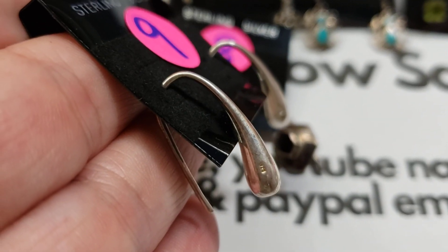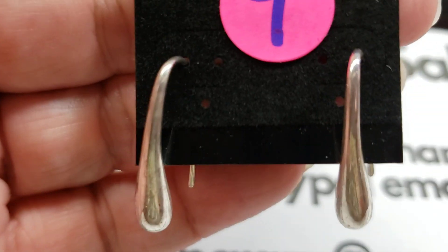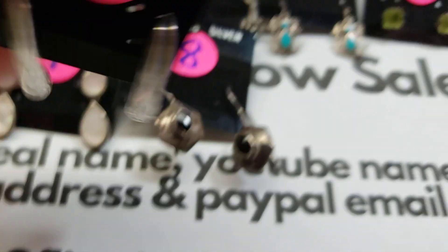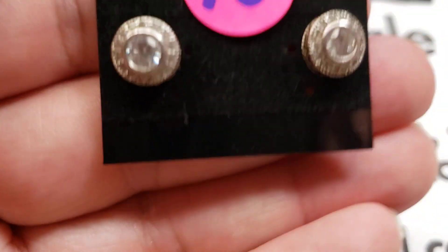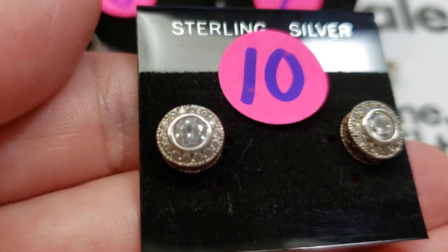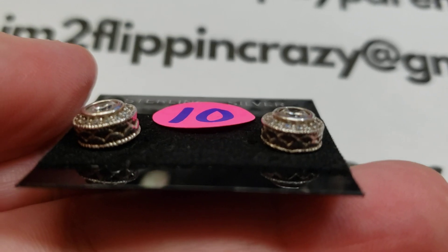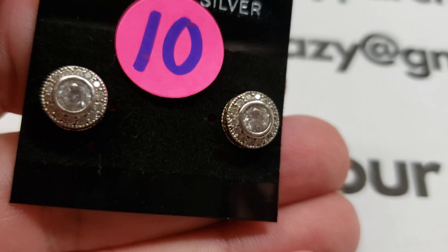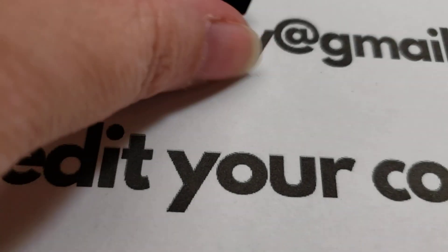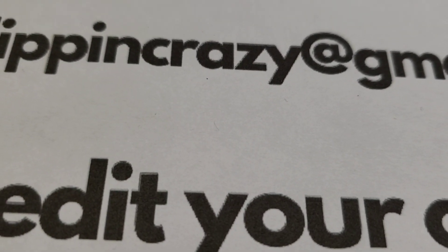Number nine: these are drop earrings — there's the maker's mark right there. Really cool looking. Number nine is fifteen dollars. Number ten: really, really nice — look at these. You can see the height of them; they're very cool. These make great gifts too. Number ten is eighteen dollars.